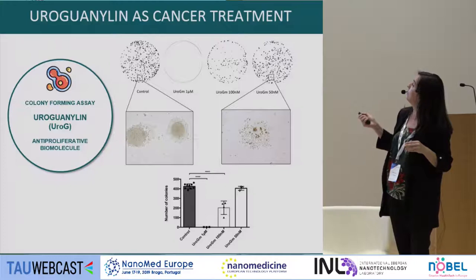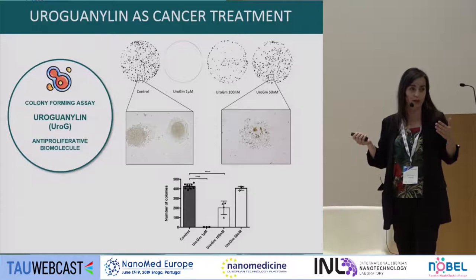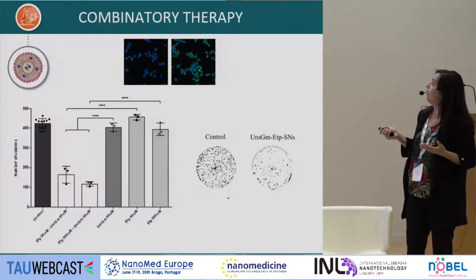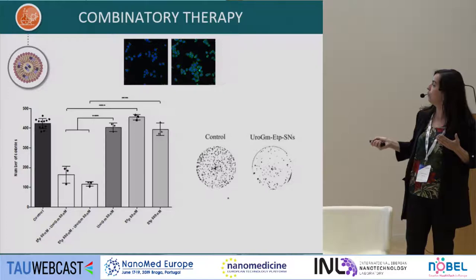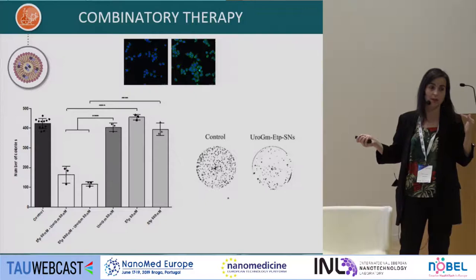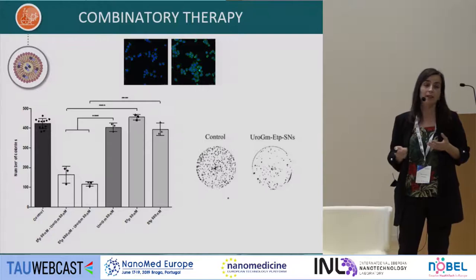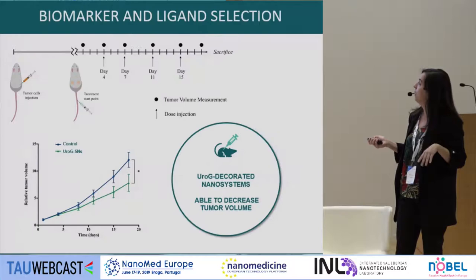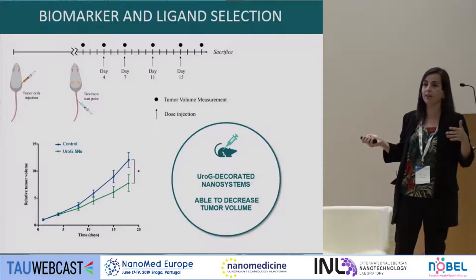We found that at higher doses this peptide interferes with colony formation — at high doses, no colonies are seen. Importantly, we can develop combinatory therapies: etoposide encapsulated at 500 nanomolar is subtherapeutic and does nothing to cancer cells alone, but combined with this peptide we achieve an effect. This allows targeting nanoparticles to metastatic cancer cells while working at subtherapeutic doses of hydrophobic anticancer drugs. An in vivo experiment confirmed the combination decreases tumor growth.